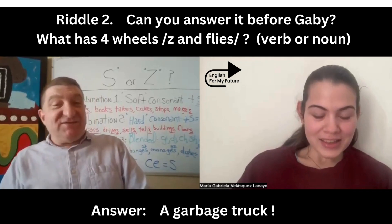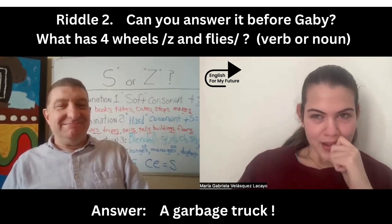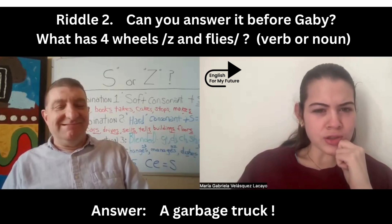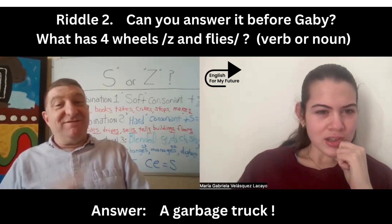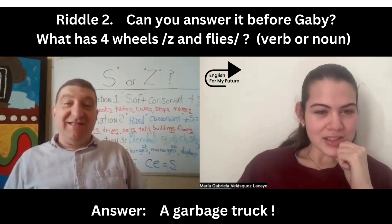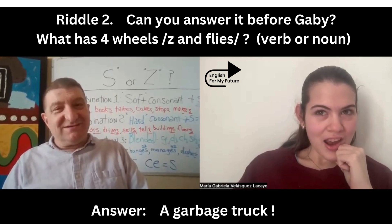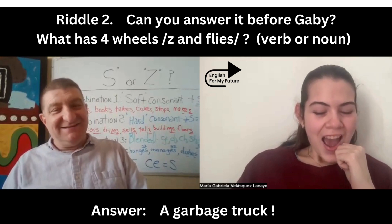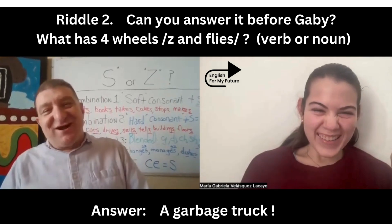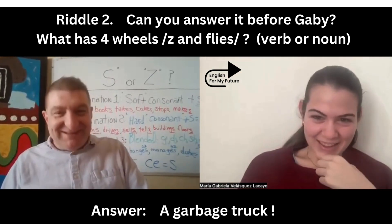How about this one? What has four wheels and flies? Remember, 'fly' can be the verb, but 'fly' as a noun is an insect. So, it has four wheels and flies — a garbage truck! Four wheels and flies. You did it!